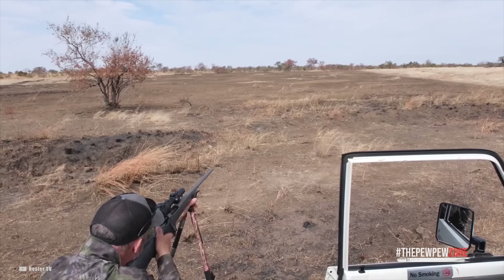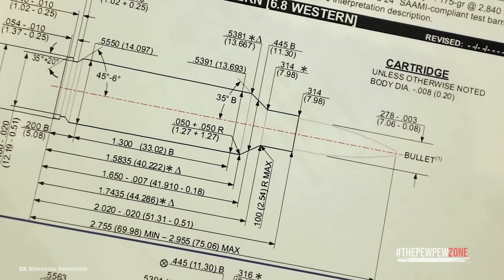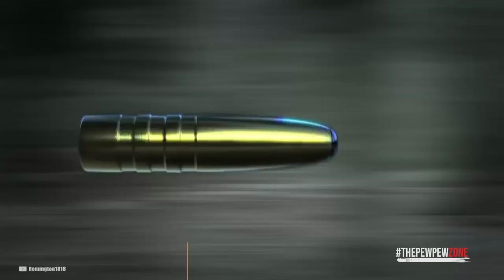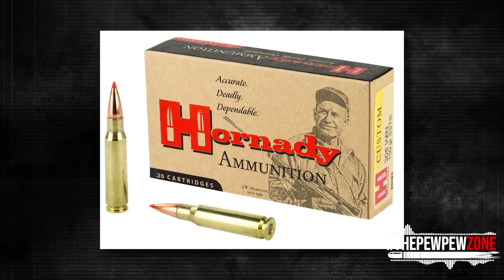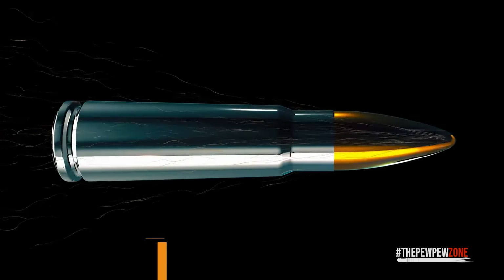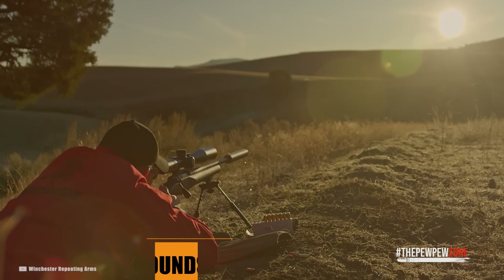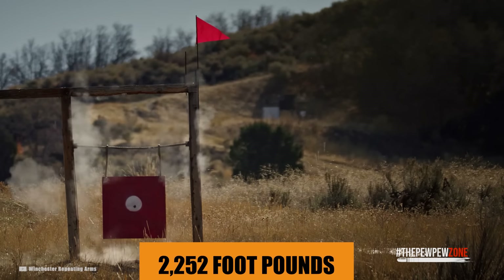In any event, depending on the rifle, the bullet weight, and the ammunition type, this short-action centerfire rifle cartridge can achieve muzzle velocities of over 2,800 feet per second. At 100 yards, a bullet like the 150 grain Hornady Custom travels at a speed of around 2,600 fps and exerts a force of roughly 2,252 foot-pounds.